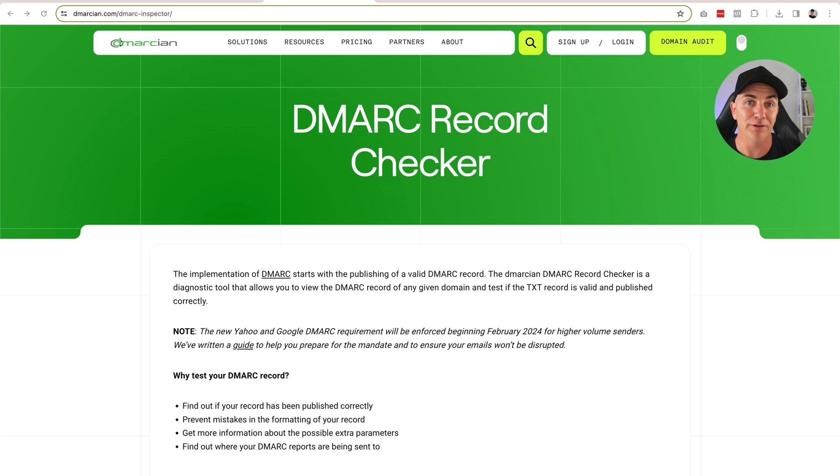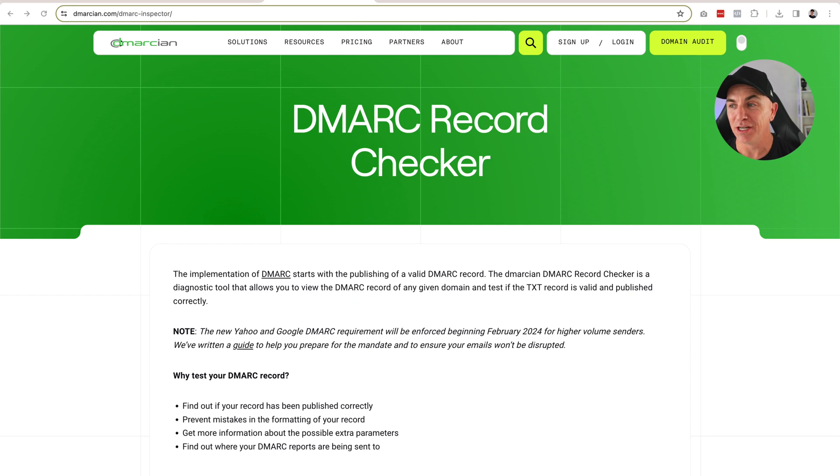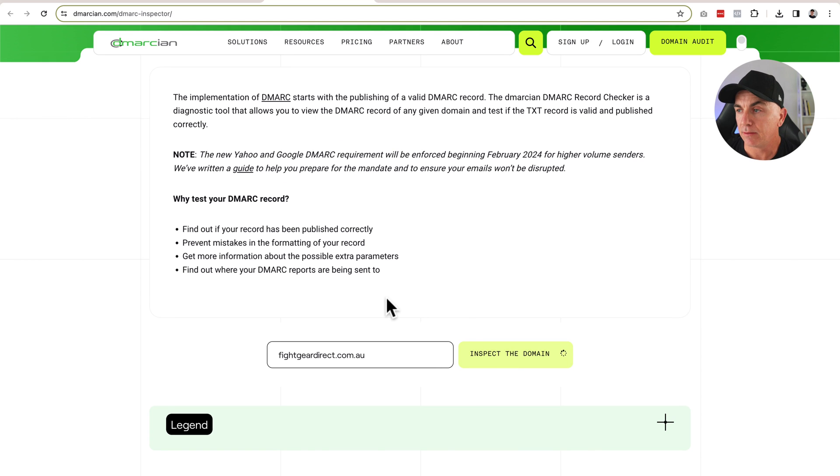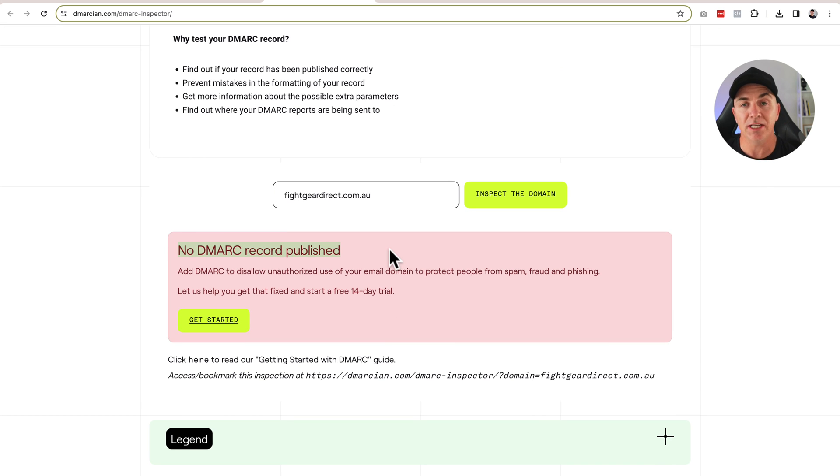Let me take you through what you need to do on your store to get this DMARC issue solved. First of all, we're going to check that you actually need to do this. Shopify sent the email out to everybody without really checking whether you did or didn't need to do it. Luckily, there is a tool called a DMARC record checker — link is down below, or just search for DMARC inspector. We scroll down, put our domain in, click 'Inspect the domain,' and it tells us there's no DMARC record published. This means we do need to add a record in — that's step one done.